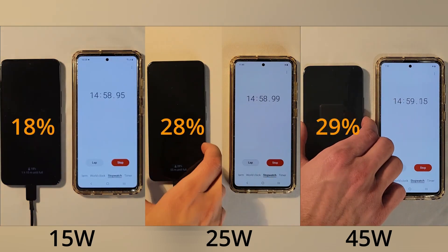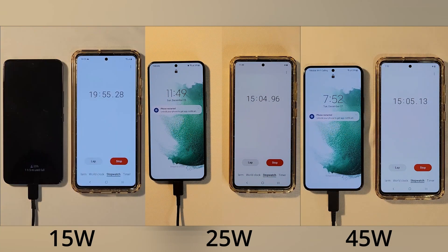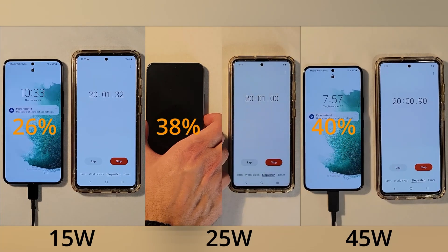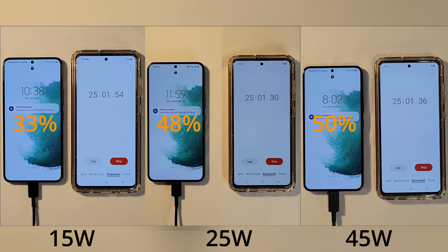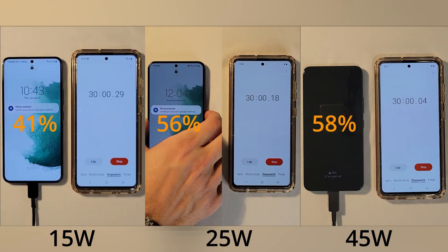As you can see, the 25 watt and 45 watt chargers are already 10 percent ahead of the 15 watt charger. The first 30 minutes are the most important — that's when the phone is charging the fastest.